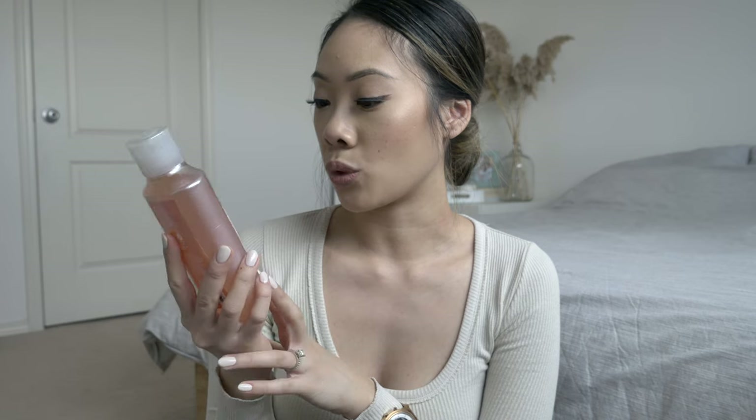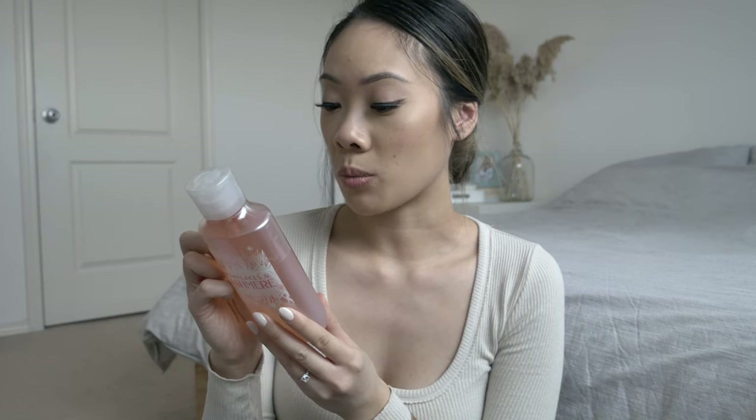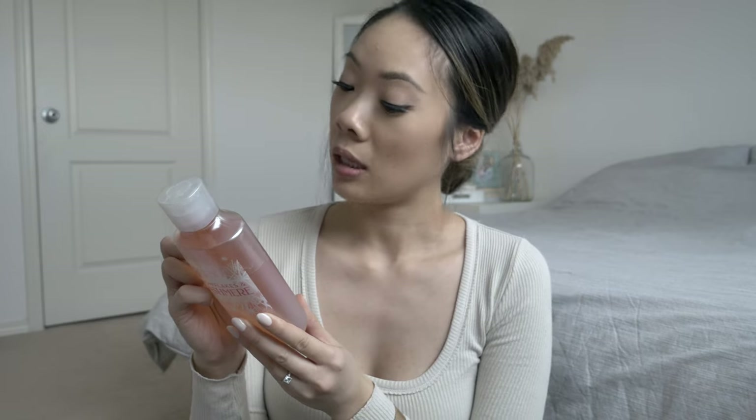Last thing from Bath and Body Works is this shower gel. I didn't open it yet so I don't know how good it smells as I've never gotten this scent before, but the fragrance notes are vanilla cashmere cream, caramel woods, and frosted clementine. That concludes my haul, you guys. Thanks for spending 10 to 15 minutes of your time with me. I love filming haul videos — I think it's because I love watching them. If you liked this video, thumbs up, subscribe to my channel. Thank you guys for watching and I will see you next time. Bye!